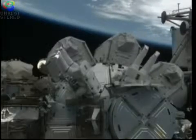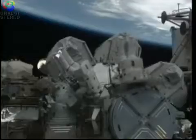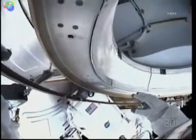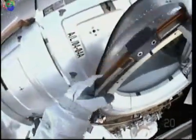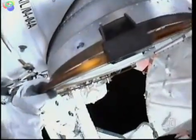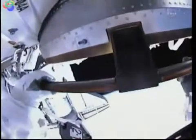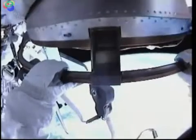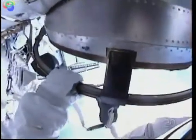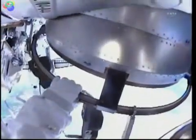Al Drew slowly making his way outside of the Quest airlock for the first time, getting his first views of what it feels like to do a real spacewalk outside the International Space Station. If he takes a moment to look down below him, he will see the northeastern coast of South America and parts of the Atlantic Ocean, with the shuttle heading up toward the western edge of Africa and up over parts of Spain and Europe.